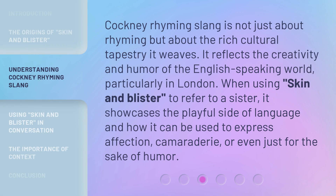Cockney rhyming slang is not just about rhyming but about the rich cultural tapestry it weaves. It reflects the creativity and humor of the English-speaking world, particularly in London. When using 'skin and blister' to refer to a sister, it showcases the playful side of language and how it can be used to express affection, camaraderie, or even just for the sake of humor.